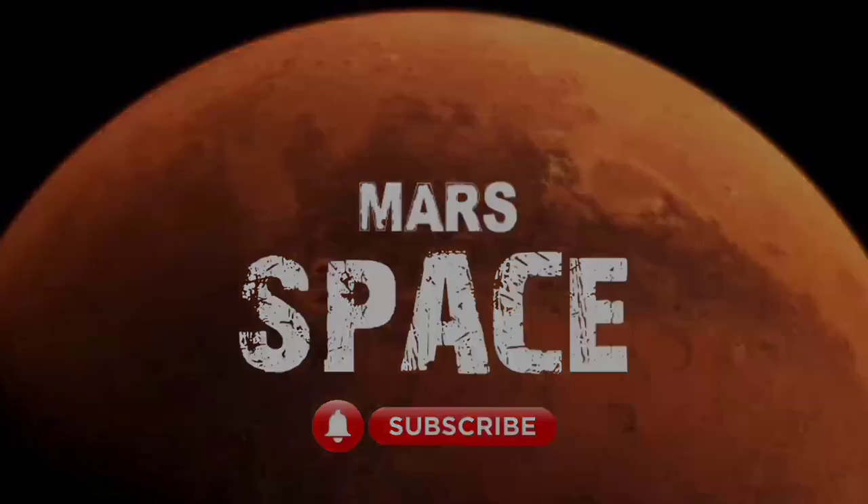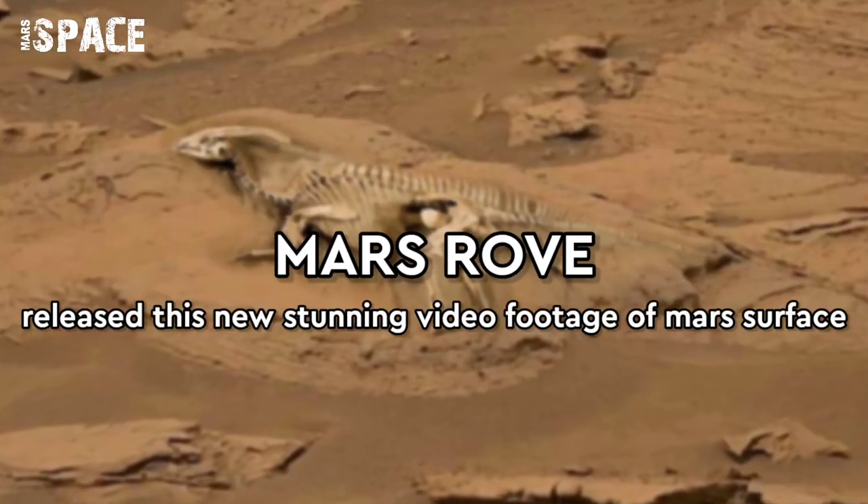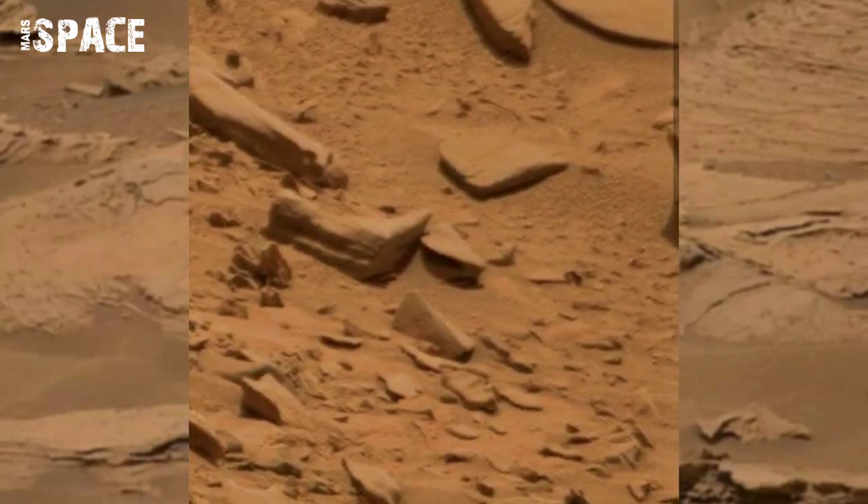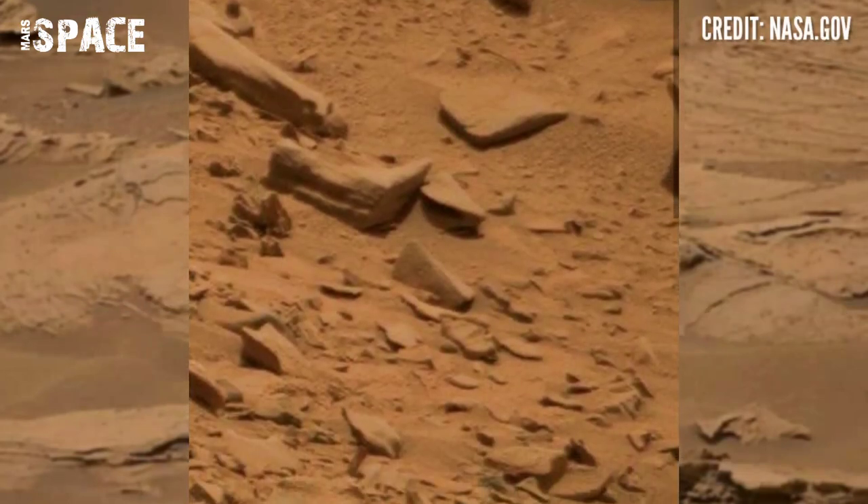Hello everyone, welcome back to our YouTube channel Mars Space. If you are new, hit a like with thumbs up, please watch the full video and subscribe to my channel.